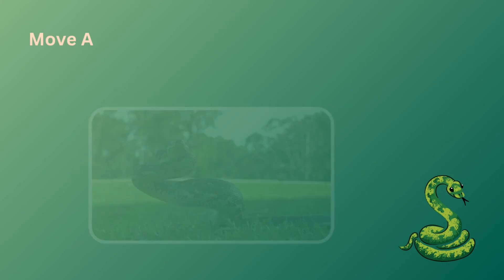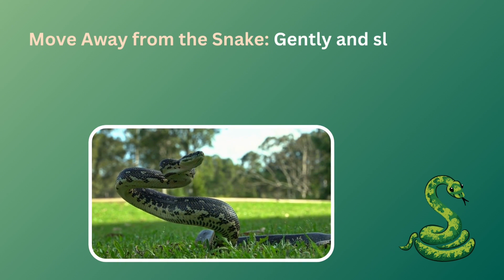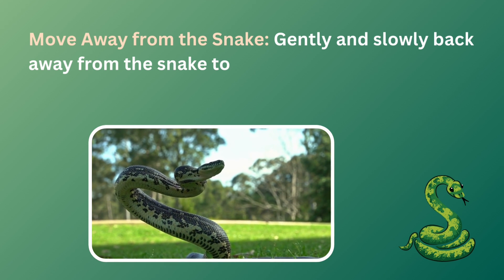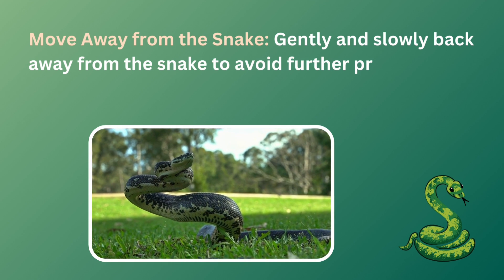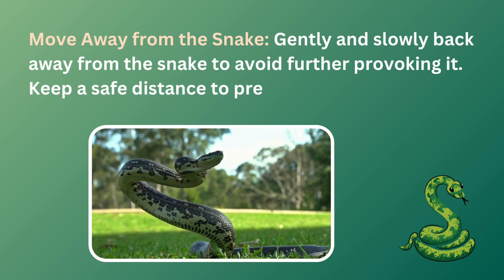The first thing you have to do is move away from the snake. Moving away from a snake is a crucial first step when faced with a potential threat. Slowly and calmly create distance between yourself and the snake, ensuring you maintain a safe distance.